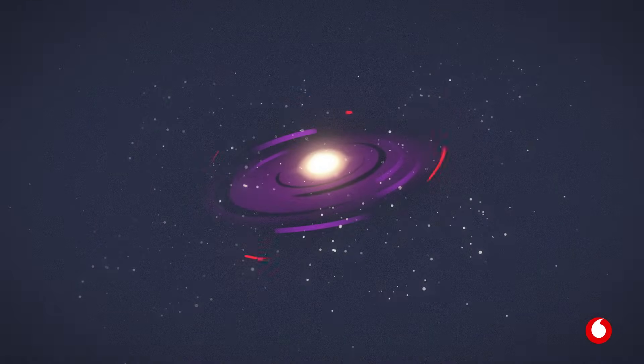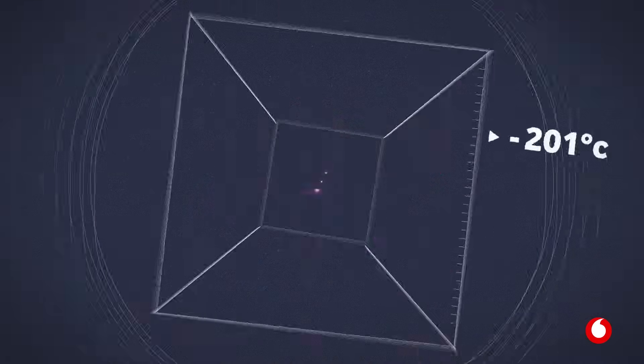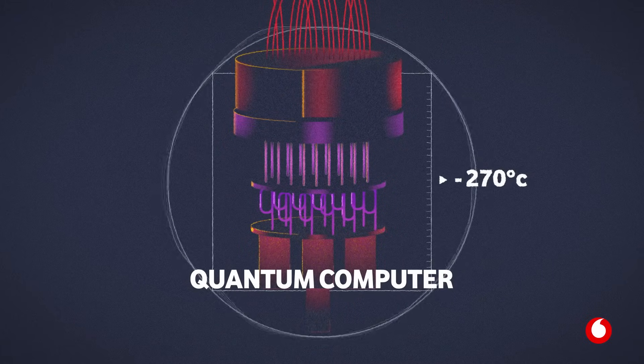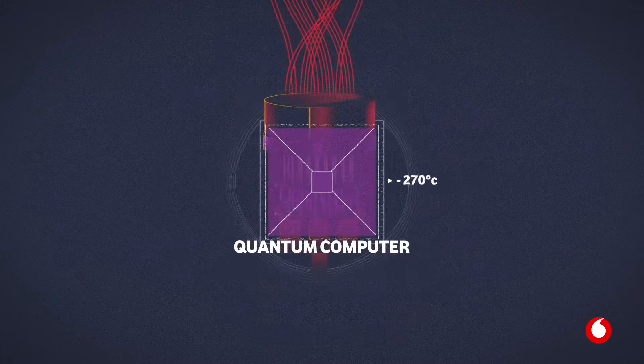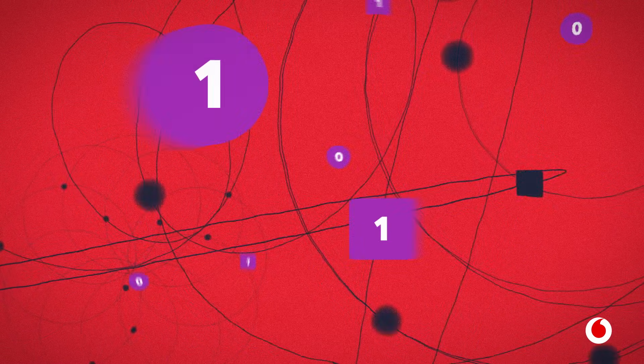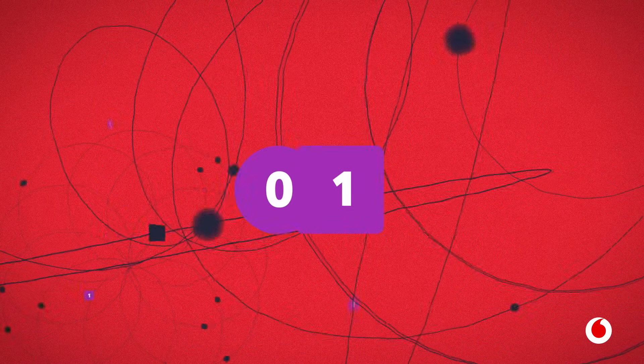What needs to be kept cooler than outer space and looks like a high-tech chandelier? Introducing the quantum computer — a supercomputer that will be able to solve certain types of challenges in seconds. But it's not just going to be a faster computer. This machine has a whole other skill set.